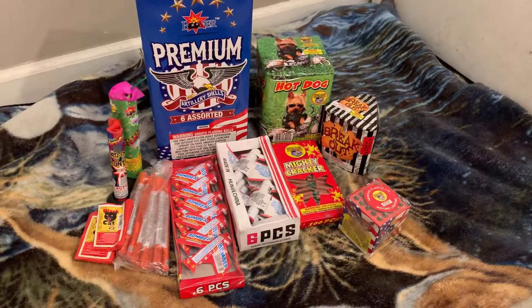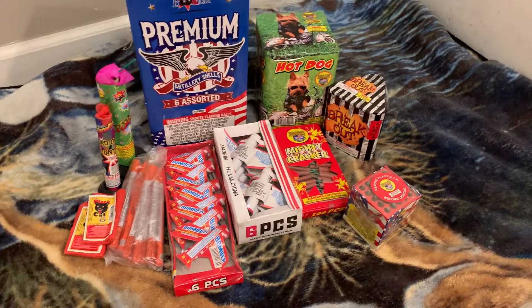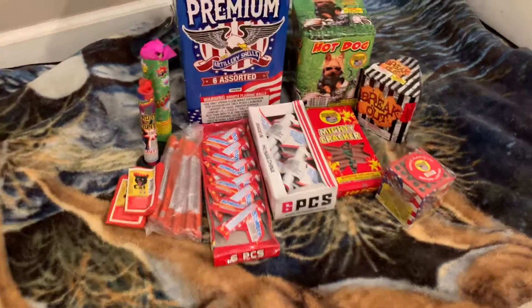What's up guys, this is Louisiana Cajun Chef and today I'm gonna be showing you guys what new stuff I got to add to my 4th of July fireworks stash.